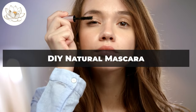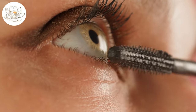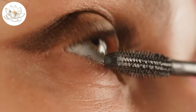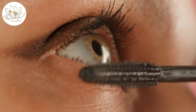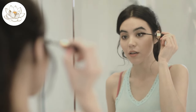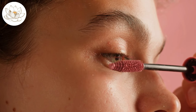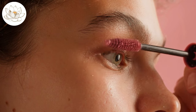DIY natural mascara. Creating your own natural mascara with castor oil is not only a fun and creative endeavor, but also a healthier alternative to commercial mascaras that often contain harsh chemicals. Castor oil, known for its hair growth promoting properties, is an ideal base for a mascara that not only darkens and defines the lashes, but also nourishes them. To make your own castor oil mascara, you'll need activated charcoal for color or cocoa powder for a brown tint, beeswax to solidify the mixture, and castor oil as the main ingredient to promote lash health.